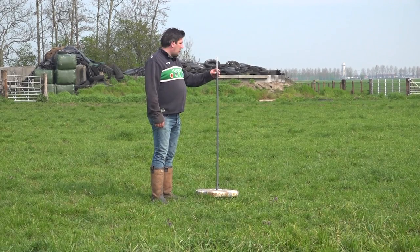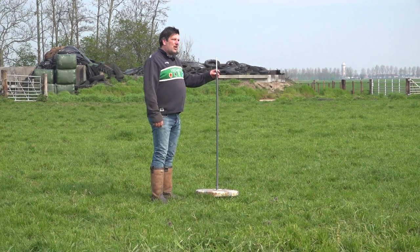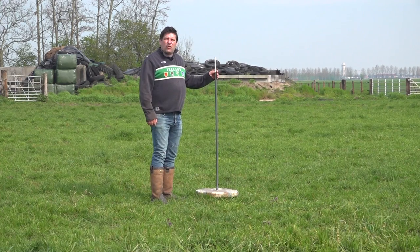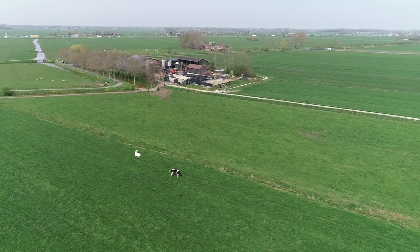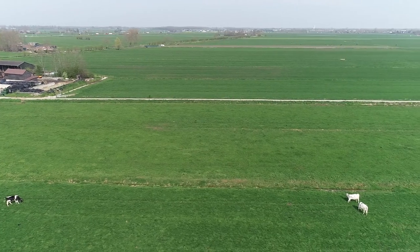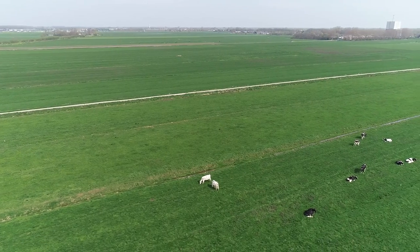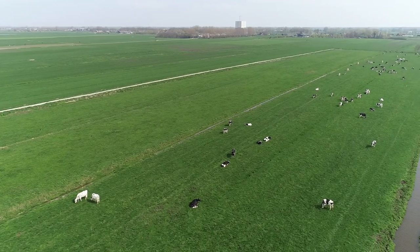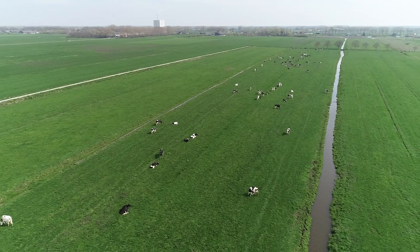Hier meten we het perceel waar de koeien gisteren uitgekomen zijn. Het staat een 11 centimeter ongeveer. Dat wil dus zeggen dat de koeien ongeveer een 4 centimeter opgegeten hebben. 1 centimeter is 100 kilo droge stof per hectare. Als je dan weet dat onze perceelsgrootte een 2,5 hectare is, doe je die 4 keer 2,5, kom je uit op een 1000 kilo droge stof aan vers gras beschikbaar per dag. En je deelt dat weer door de koppelgrootte — die 110 koeien die wij hier in de melkgevende groep hebben — dan zie je dus dat er ongeveer een 9 kilo droge stof vers gras beschikbaar is.